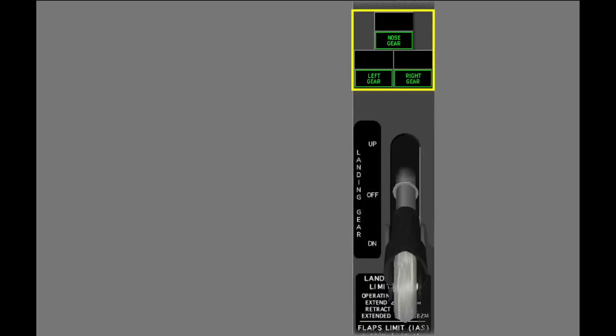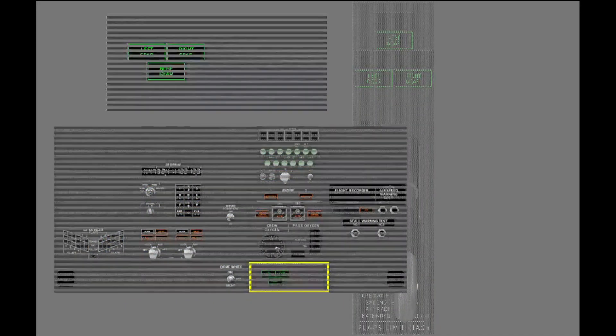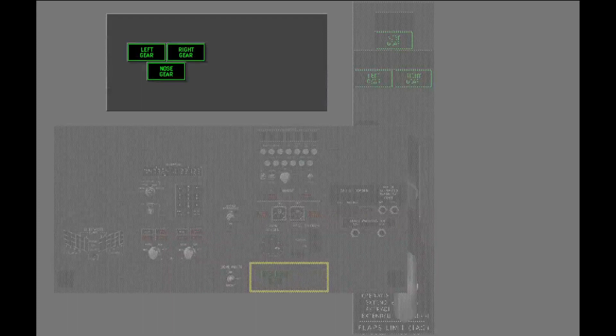The landing gear indication lights are above the landing gear lever. The green gear indicator lights illuminate when the related gear is down and locked. A separate set of green gear indicator lights are on the aft overhead panel. These lights provide redundancy to indicate the landing gear are down and locked.